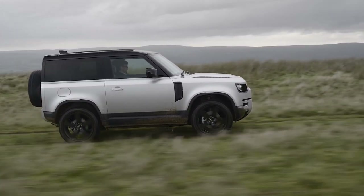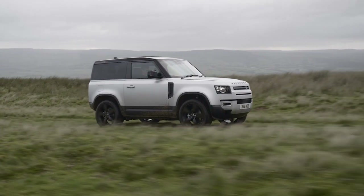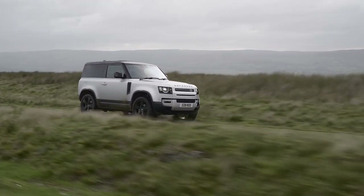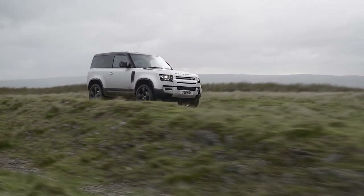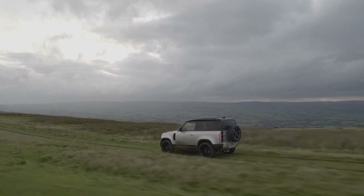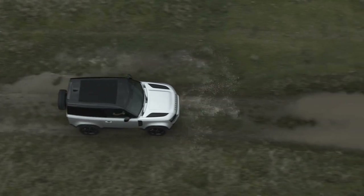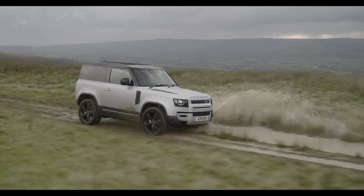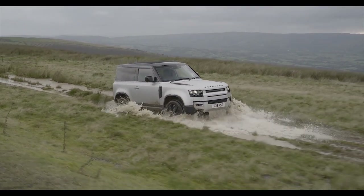Aside from the disappointing fuel economy, the Defender is a surprisingly nice SUV to drive around the city. Unlike previous generation Defenders, which were body-on-frame with live axles, Land Rover made the controversial decision to move the new Defender to a full unibody construction with four-wheel independent suspension. Although some enthusiasts might take issue with this, I think the changes were the right decision for the majority of buyers who want a more comfortable daily driver. Having spent a lot of time behind the wheel of Jeep Wranglers, this is a huge leap forward in comfort and refinement — you're going to be a lot happier behind the wheel of a Defender versus one of the alternatives.